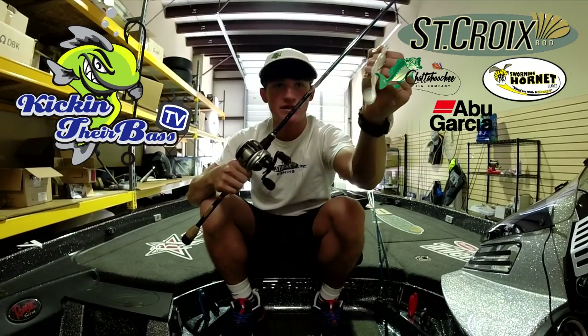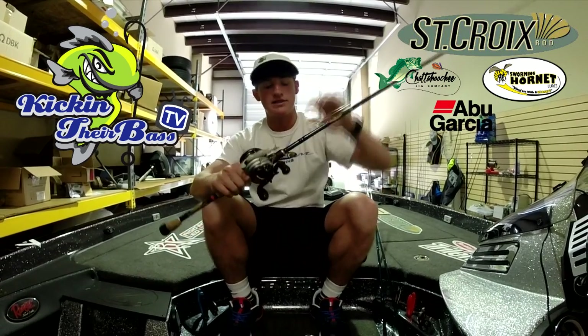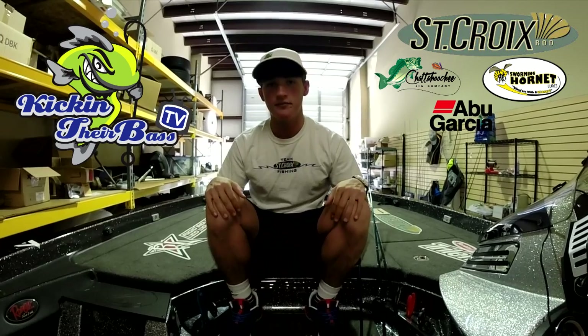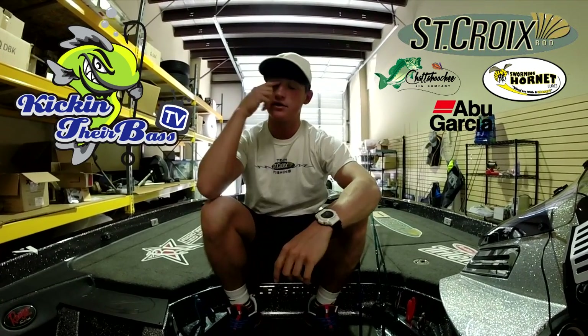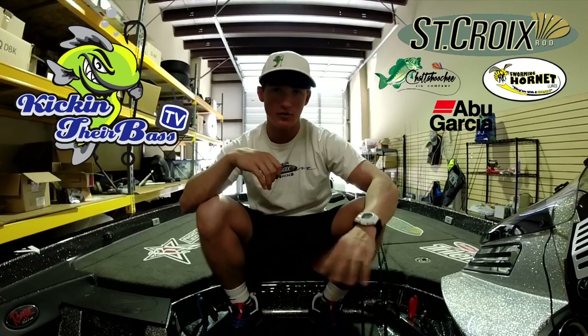Here's a quick tip for the Fish Head Spin: hook set sideways. If you hook set upward, the hook will turn sideways and pull out of the fish's mouth. You want to hook set to the side so it goes directly into the fish's mouth — kind of like you would a crankbait. Your hook-up percentage is way better setting sideways than setting up.